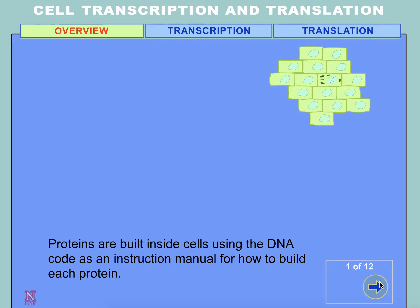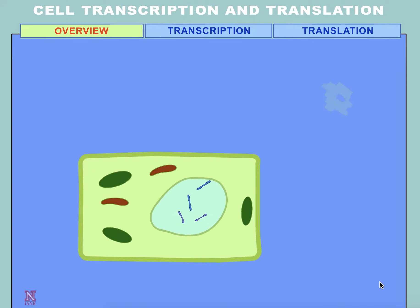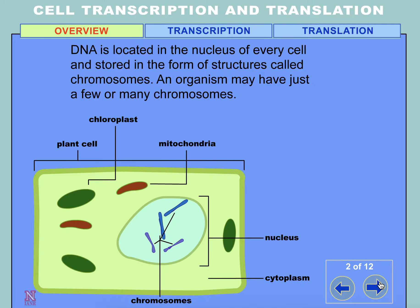Proteins are built inside cells using the DNA code as an instruction manual for how to build each protein. DNA is located in the nucleus of every cell and stored in the form of structures called chromosomes. An organism may have just a few or many chromosomes.